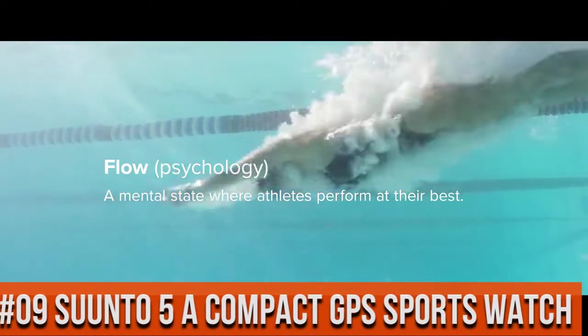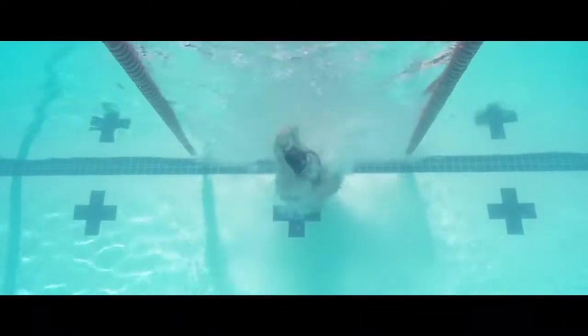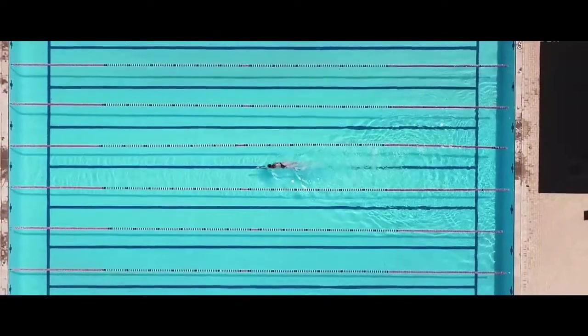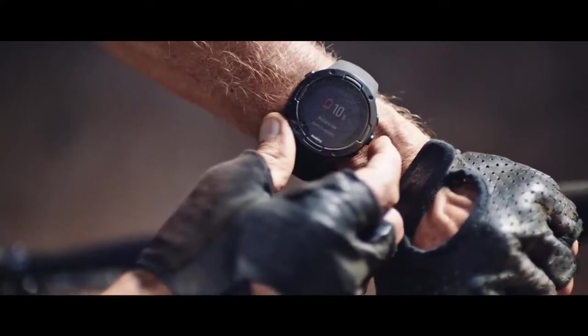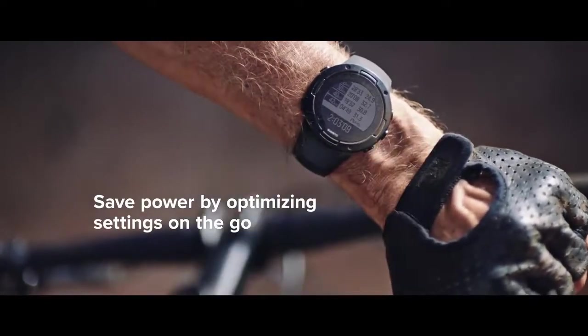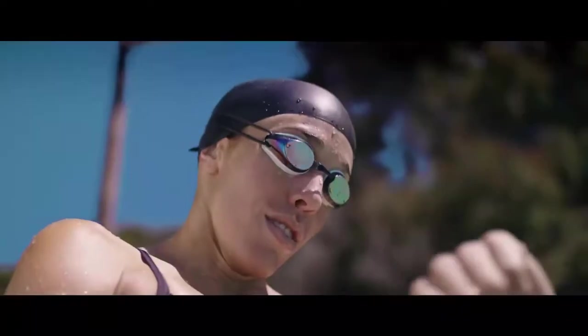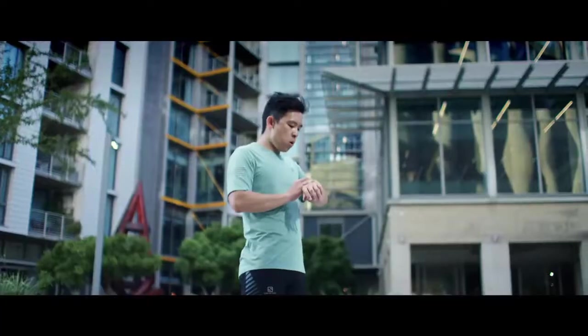Top 9. Human interface input buttons. Compact GPS sports watch. Battery life 7 days. Price of this watch is 199 US dollars. Length of this watch is 4.92 inches.